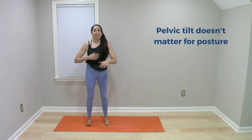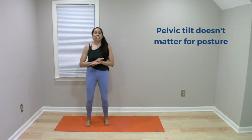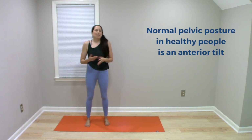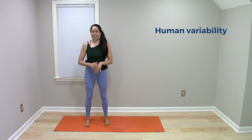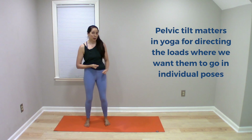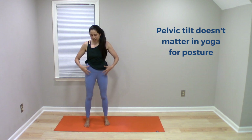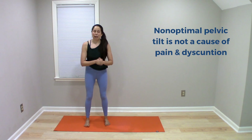In summary, pelvic tilt doesn't matter in a general sense when it comes to posture. Remember that the normal pelvic positioning in healthy individuals is an anterior pelvic tilt, so we don't want to pathologize normal. And remember that there is general human variability — there will be a range of different pelvic positionings, and that's all fine and normal. Within the context of yoga, pelvic tilt matters in the sense that we want to use it consciously and intentionally to direct loads where we'd like them to go in our poses. But it doesn't matter as an inherent cause of or prevention of musculoskeletal pain and dysfunction.